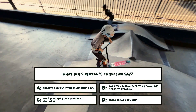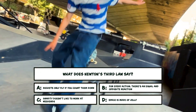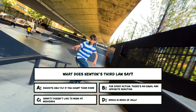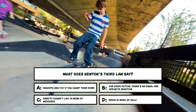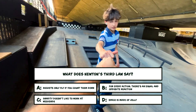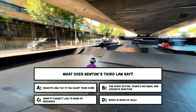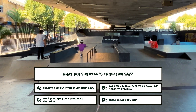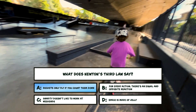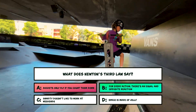Quick quiz time — here's one from the Rocket Show. What does Newton's third law say? A: Rockets only fly if you count them down. B: For every action, there's an equal and opposite reaction. C: Gravity doesn't like to work at the weekend. D: Space is made of jelly. Got distracted there with Zack absolutely smashing that board slide. I know you're trying to trick me with D because you know I like jelly, but it's B. Launch fire shoots down — rocket shoots up.